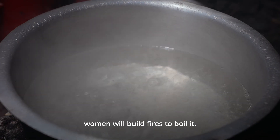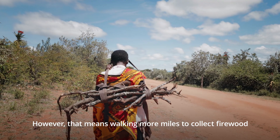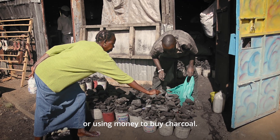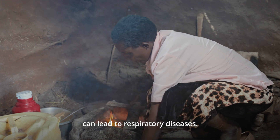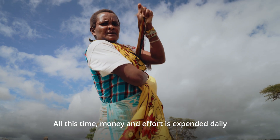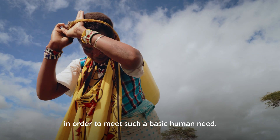In order to kill germs in the water, women will build fires to boil it. However, that means walking more miles to collect firewood or using money to buy charcoal. To make matters worse, inhaling the smoke from these fires can lead to respiratory diseases. All this time, money and effort is expended daily in order to meet such a basic human need.